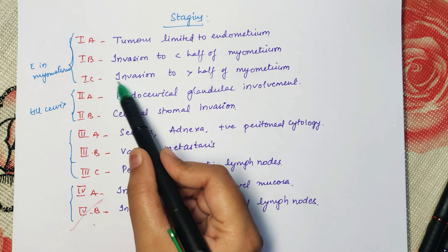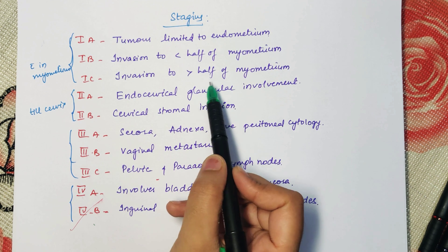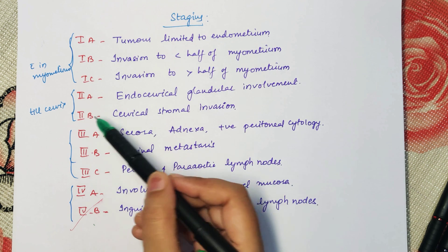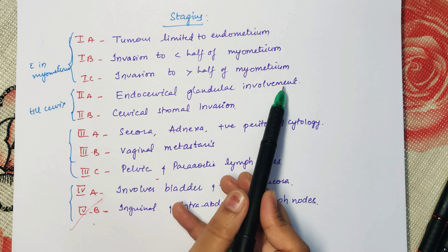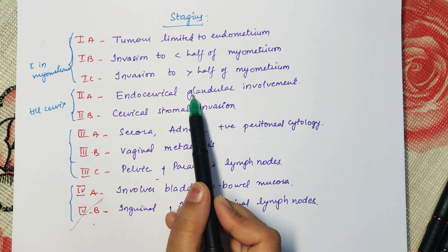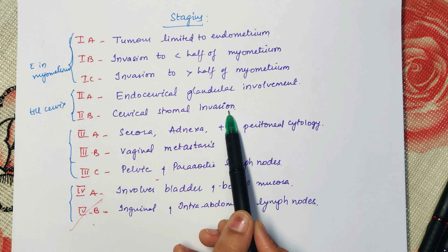In Stage 1c, invasion of endometrial carcinoma is more than 50 percent of the myometrium. In Stage 2a, endocervical glandular involvement occurs but there is no invasive cervical stromal invasion. In Stage 2b, the cervical stroma is also involved.